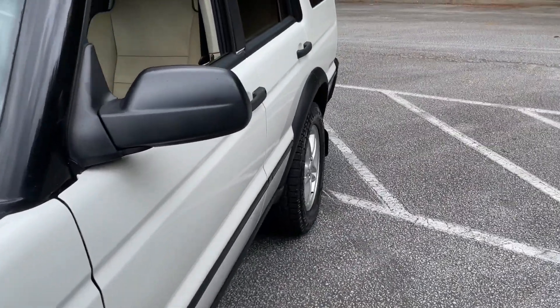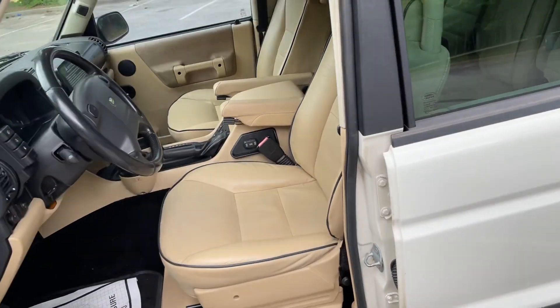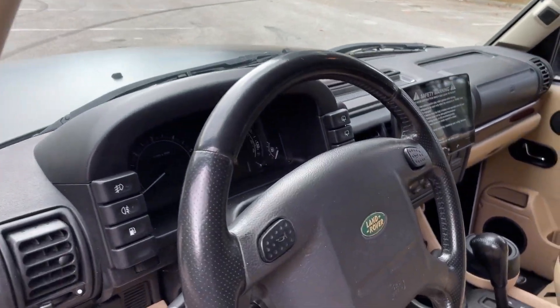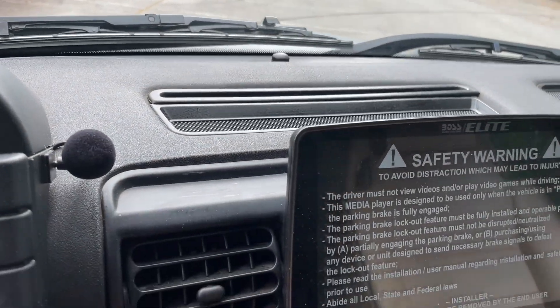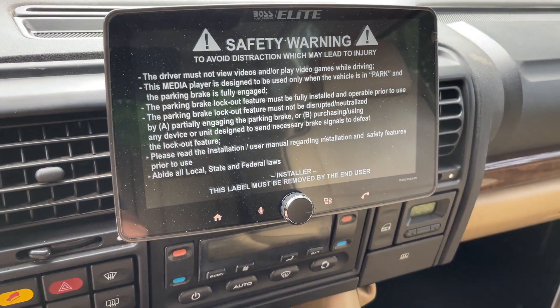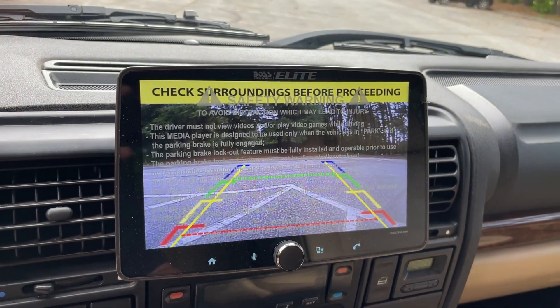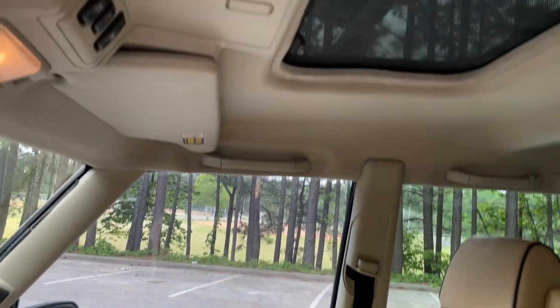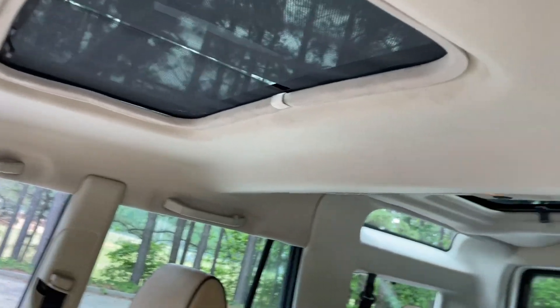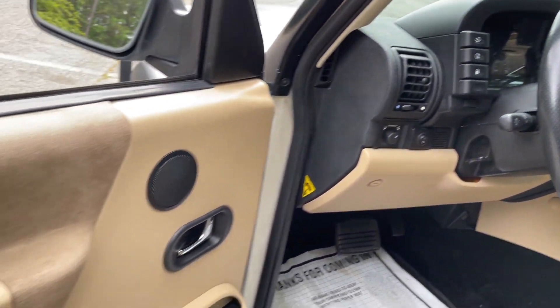Inside, as befitting a 104,000-mile truck, you're going to see a really nice interior in the alpaca tan — just excellent condition. The steering wheel is excellent. We've added a nine-inch Boss CarPlay system, giving you Apple CarPlay and all the features you're looking for, including the backup camera. There's also a brand new headliner using the new material we've been using — a tight knit weave that looks really high-end, with a lifetime guarantee against falling down.